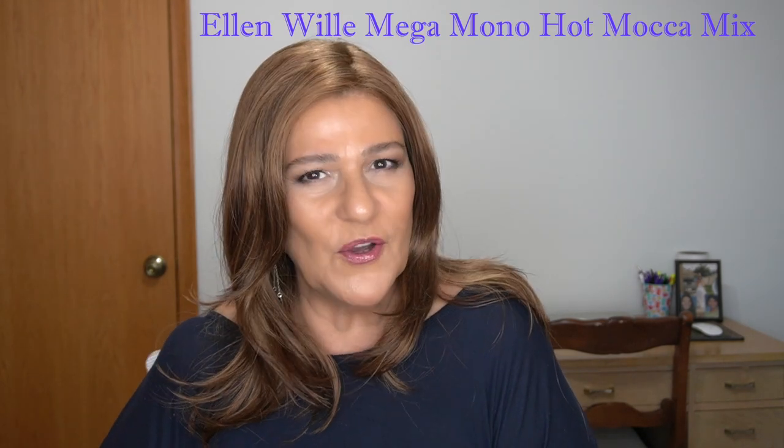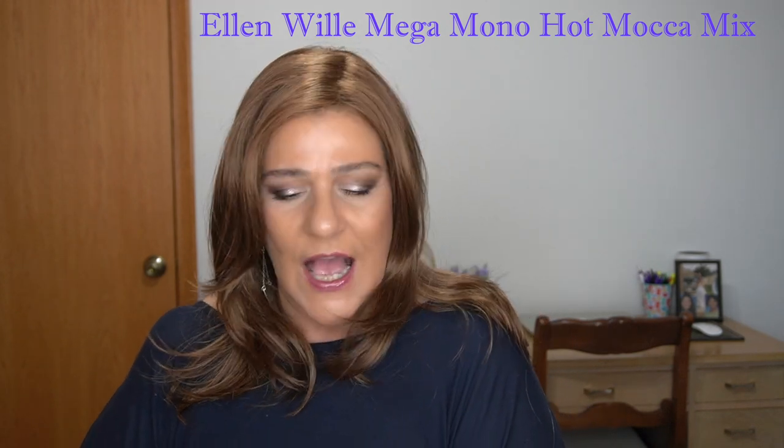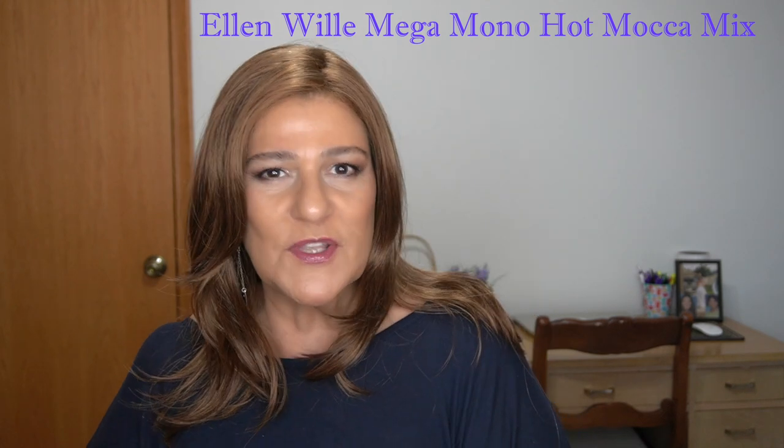This is Mega Mono by Ellen Villa in the color Hot Mocha Mix. It has a full monofilament top and a lace front with traditional synthetic fibers, while Dalgona was heat-friendly fibers. On Mega Mono, the front is 9 inches, the crown is 13 inches, the sides are 11 inches, and the nape is 11.75 inches. Mega Mono has no permatease — it's light density with really pretty feminine waves and can be styled in so many different ways because of the length.